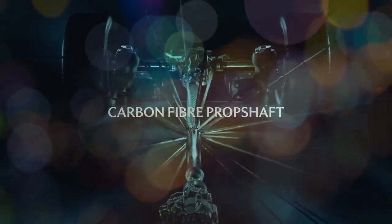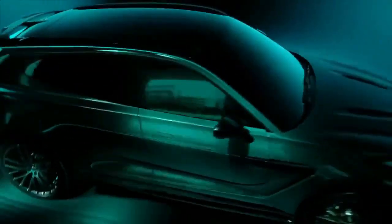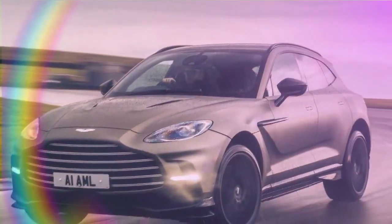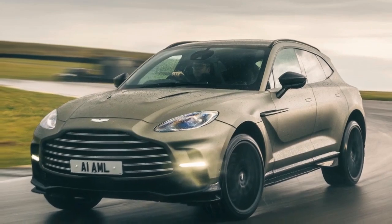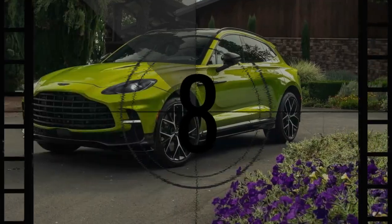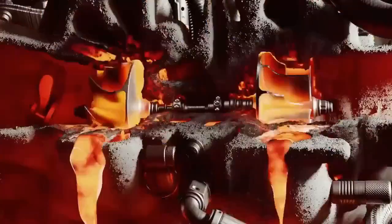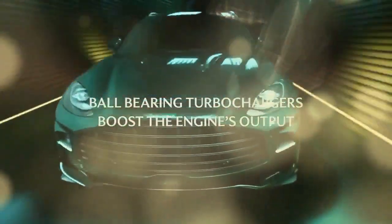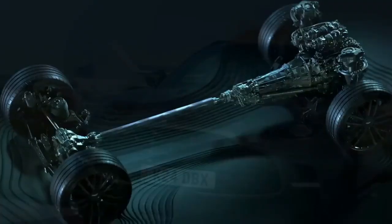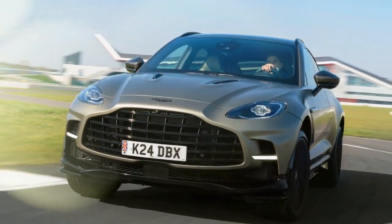Two and a half tons of vehicle shouldn't be this nimble, yet the 2025 Aston Martin DBX 707 maneuvers through the tight, winding roads of Napa Valley with the grace of a smaller sports sedan. The DBX 707's dynamic performance isn't entirely new, and neither is its formidable 697hp. Both have been fine-tuned for this ultra-luxury SUV, which originally launched in 2021. The impressive agility is thanks to updated tuning on an already sophisticated chassis, while the 697hp engine is now the sole option, as the previous 542hp variant has been discontinued for 2025.